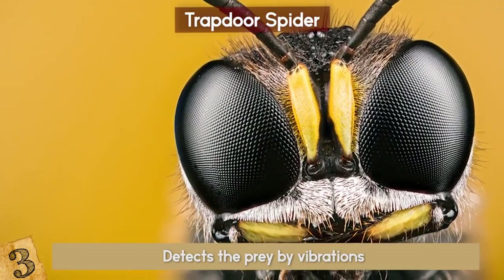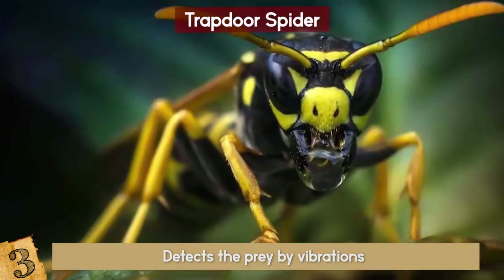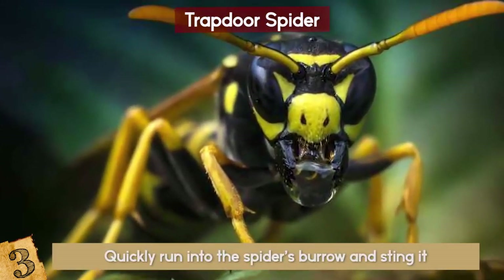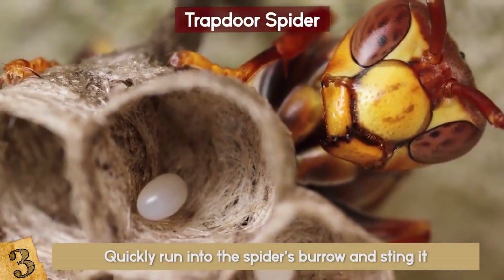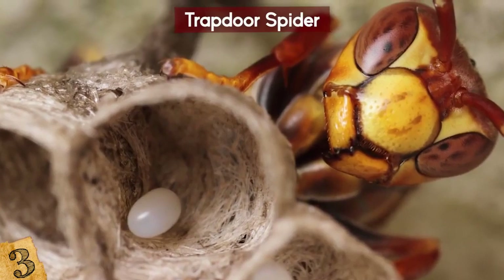One of the trapdoor spider's mortal enemies are wasps. If a wasp finds the burrow, it will quickly run inside and sting the spider. Once it has stung the spider, the wasp will lay its eggs on its body, and the spider is done for.